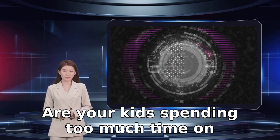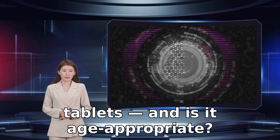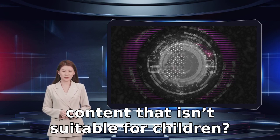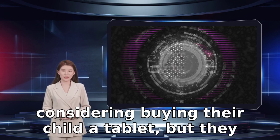Are your kids spending too much time on games? What are they watching on their tablets, and is it age-appropriate? How can you ensure they don't access content that isn't suitable for children? Such questions can haunt a parent considering buying their child a tablet, but they needn't do so.